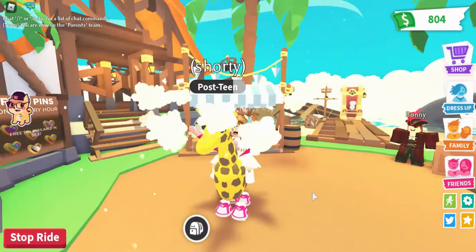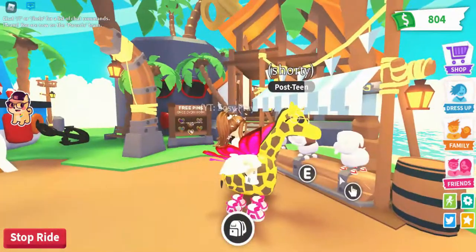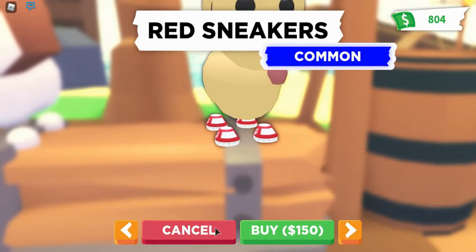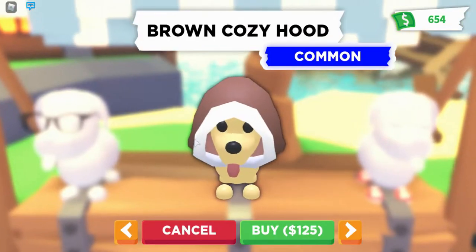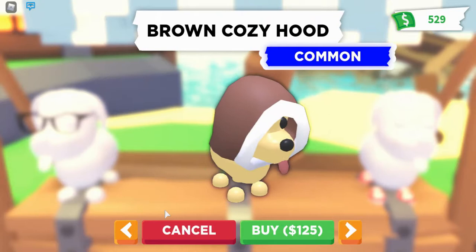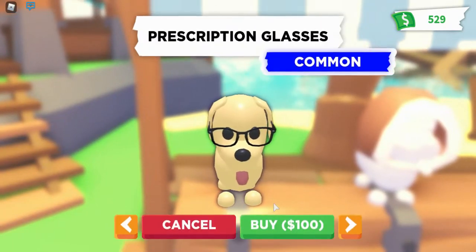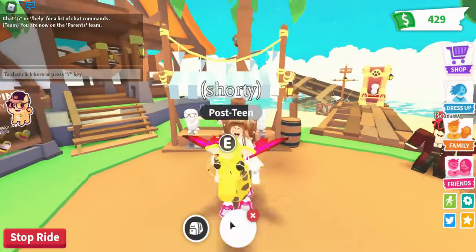The hoop earrings are too cute! Red sneakers — let's buy these, they're adorable. And then a brown cozy hoodie — it looks so comfy. And prescription glasses — I love these glasses so much, they're adorable.